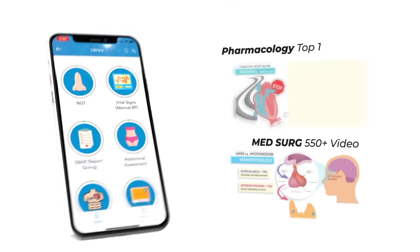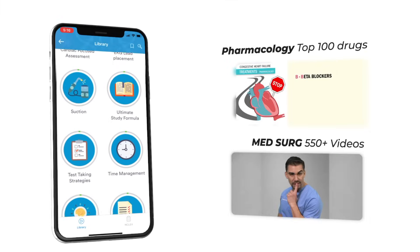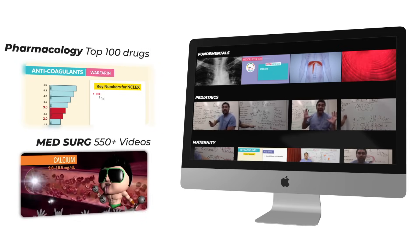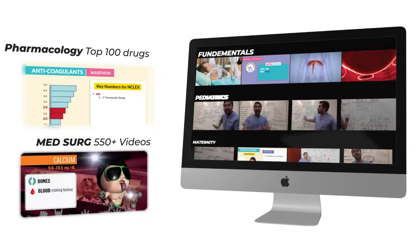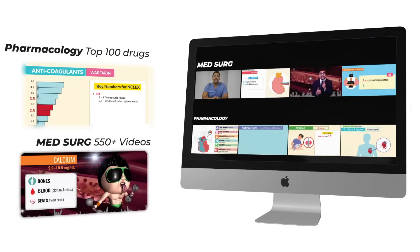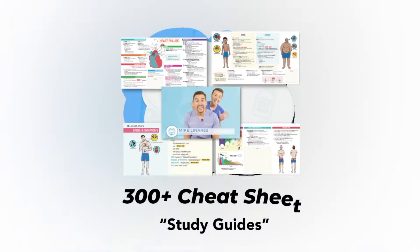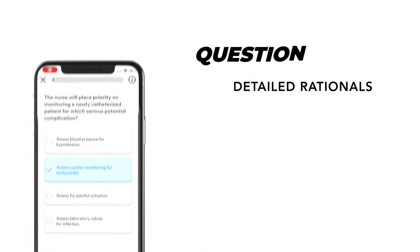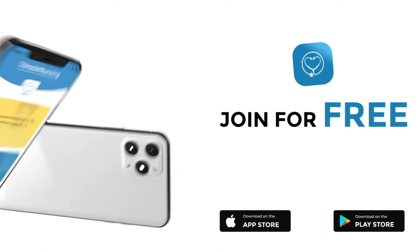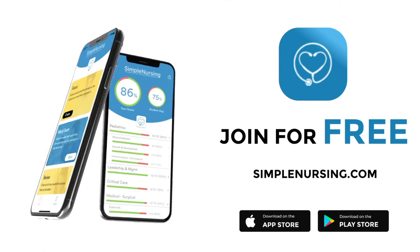Before we get today's lecture started, please remember to check out our brand new app and get access to our new pharmacology and medsurg mastery courses. Plus 11 other courses like fundamentals, pediatrics, maternity, mental health, and more. Complete with over 300 follow-along cheat sheets and a massive quiz bank loaded with detailed rationales to test your knowledge. Join for free — click the link in our description below.